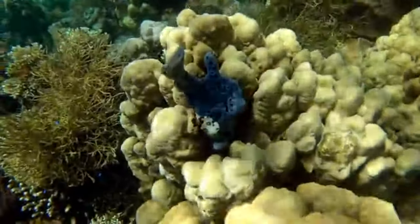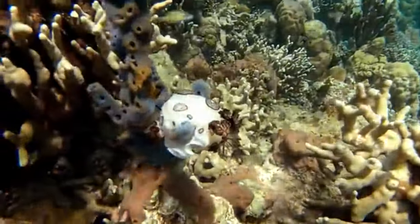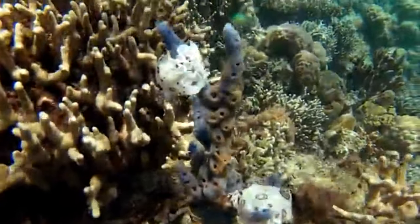These sea slugs average about an inch in length, so they could easily fit on Chester's paw. They're tiny, adorable, and also sort of deadly. What more could you ask for?